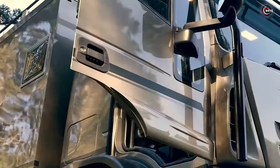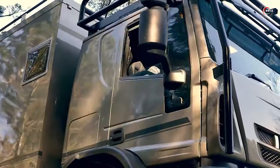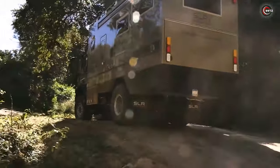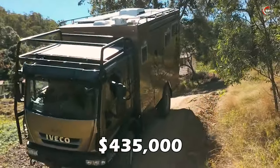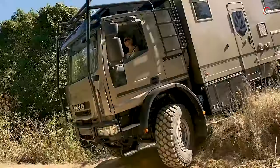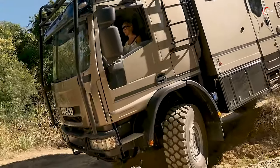With four-wheel drive, differential lock, and a powerful 279-horsepower diesel engine, it's ready for any off-road challenge. Starting at $435,000, it's the pinnacle of mobile home luxury and capability.